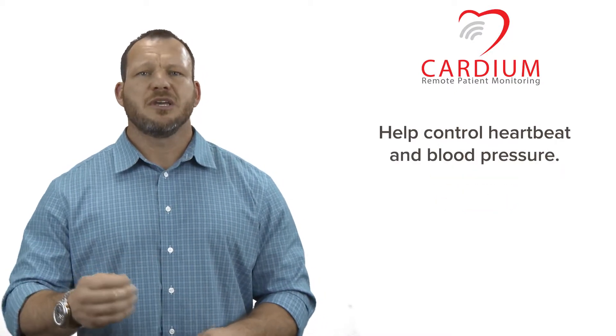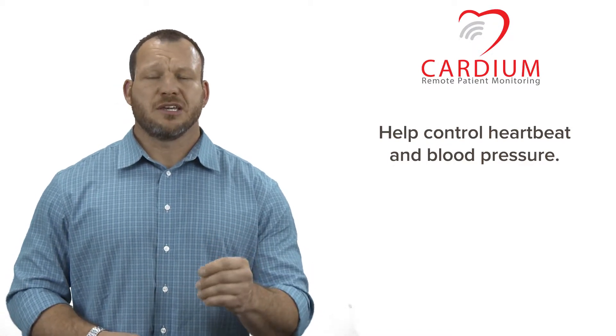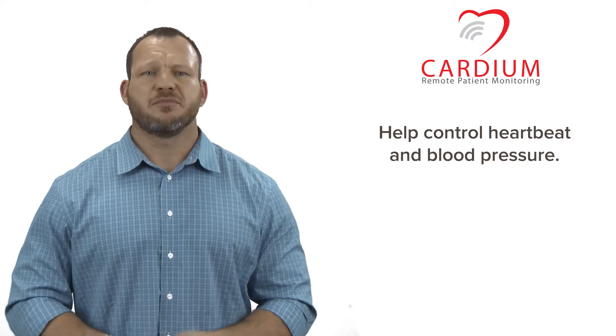Beta blockers are commonly used to help control heartbeat and blood pressure. If you have a fast or irregular heartbeat, like atrial fibrillation for example, your doctor may choose to prescribe metoprolol or another kind of beta blocker.